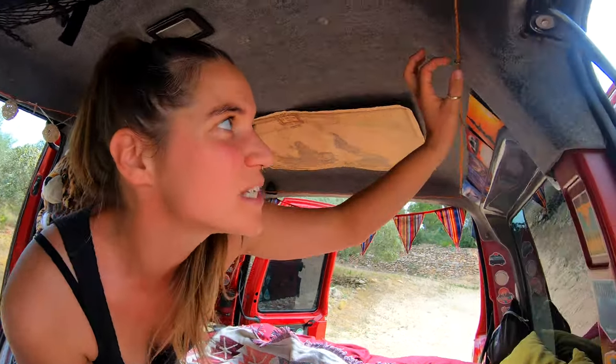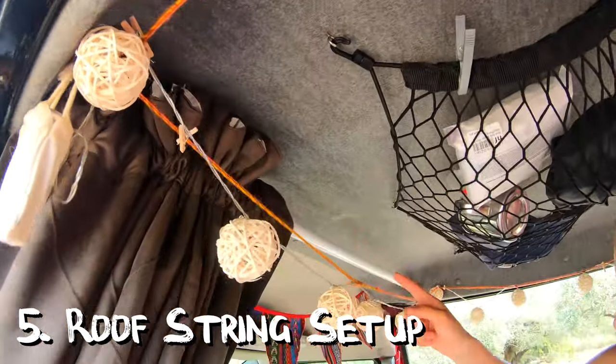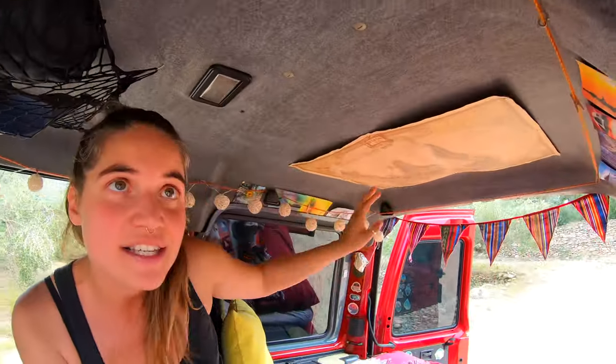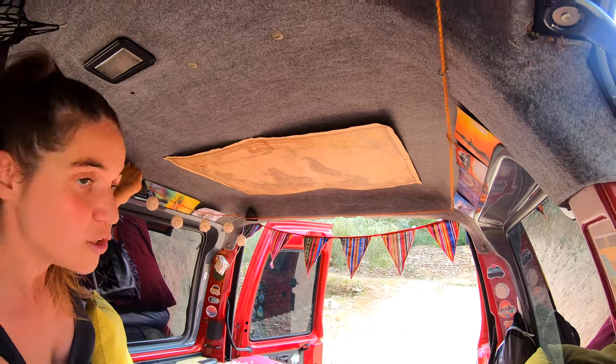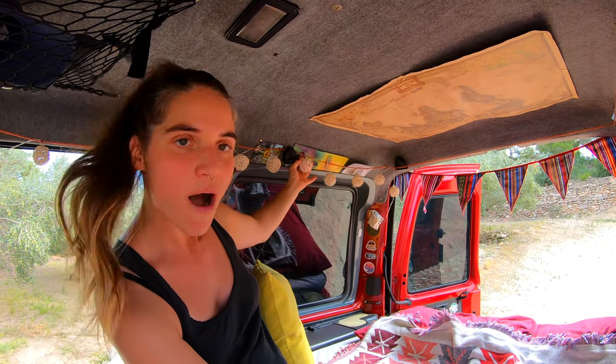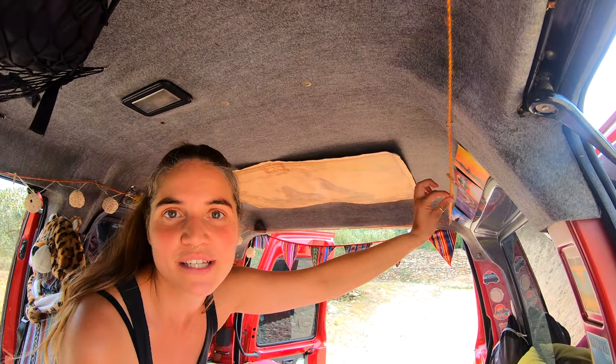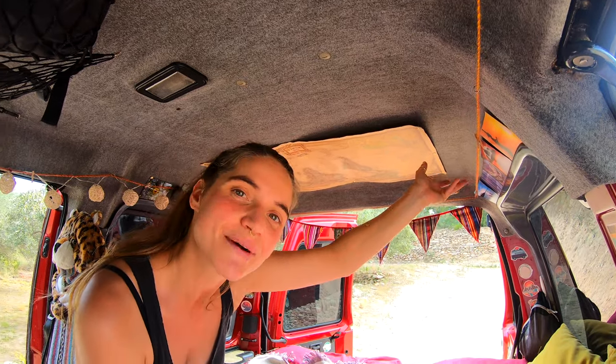Number five: we fixed with some hooks a string one time around the inside of the van and this string is super useful — first to fix some fabrics on it to make the windows dark, and also for our fairy light to hang on. Or even when you have wet socks, wet clothes, or swimming shorts, you can hang them on here. So it's a washing line as well.